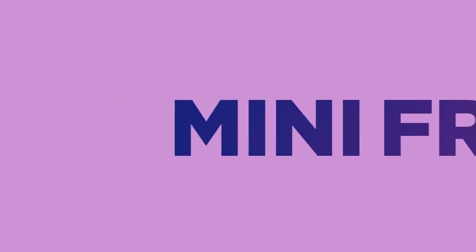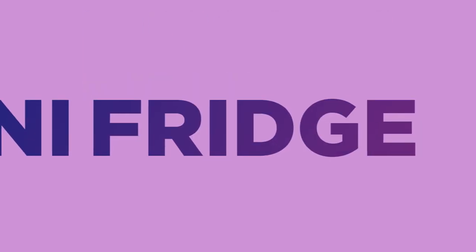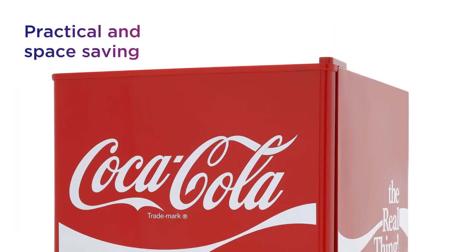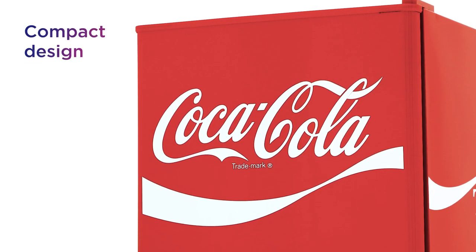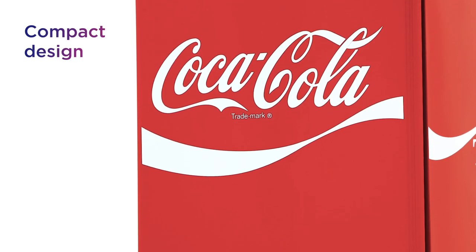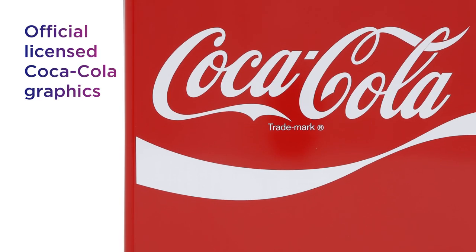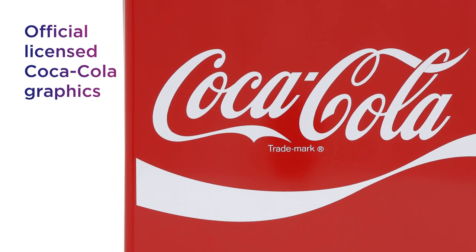Make the most of extra fridge space with this Husky mini fridge. Its practical, space-saving, and compact design makes it a great addition to any room. Whether it's storing drinks in the games room or even on the kitchen worktop, the official licensed Coca-Cola graphics is great for Coca-Cola lovers.